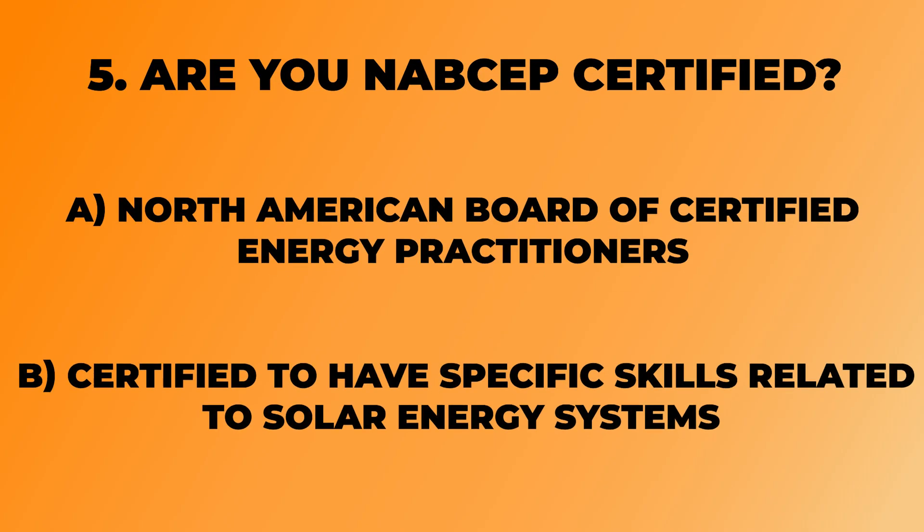The fifth question you need to ask is: are you NABCEP certified? NABCEP stands for the North American Board of Certified Energy Practitioners. This is the technical certifying body for the solar and renewable energy industry. This goes beyond just basic contractor licensing and electrician licensing — it deals with the technical skills specific to the solar and renewable energy industry, things like photovoltaics and battery storage.